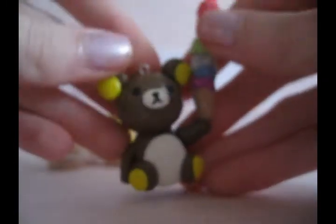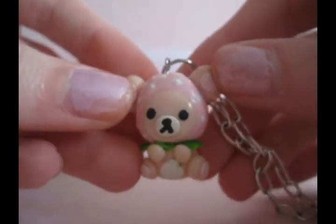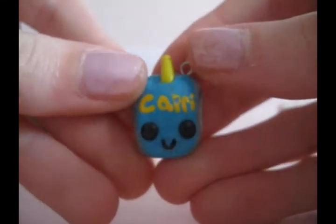And I have this Kurilakkuma holding rainbow ice cream scoops. I have this Kurilakkuma in a little strawberry hat, and it's on a necklace because I wear this a lot. I have this little Capri Sun with a little face.